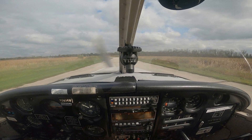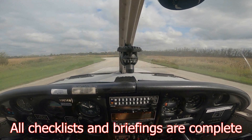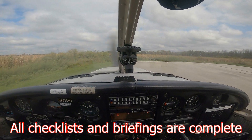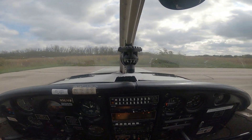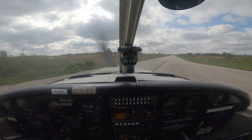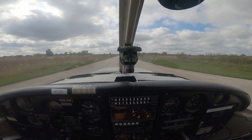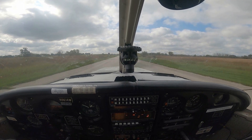Flaps are up. We're all lit up. Make sure we can go full. Ridge carpet is off. Ignition is both. All our switches are on. Field pump is on. Heels on the floor. Takeoff power is set and achieved. Oil pressure is green. Oil temperature is green.